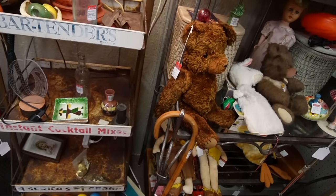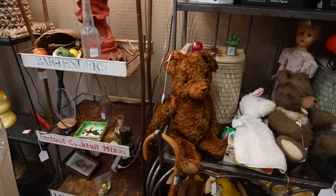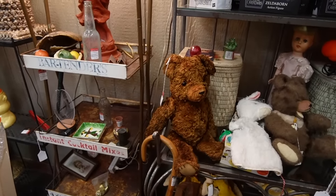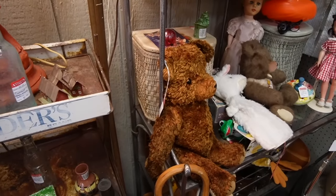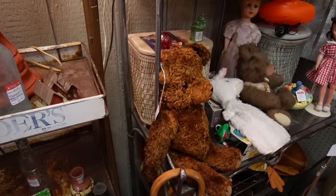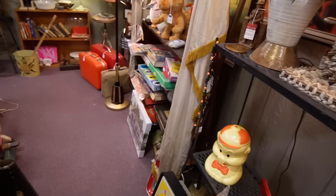That teddy bear is so sweet. It's $65 — I wonder if I can wash that and give it to Laurel. I don't know if Laurel needs a $65 teddy bear. He's looking at me like 'I was once loved.' He actually has a little tear on the back of his neck — if I tried to wash him in the washing machine he'd just tear apart. We'll leave him for somebody else.